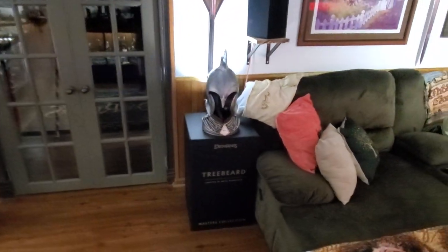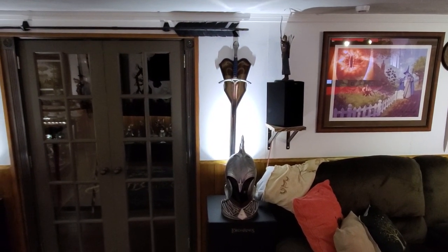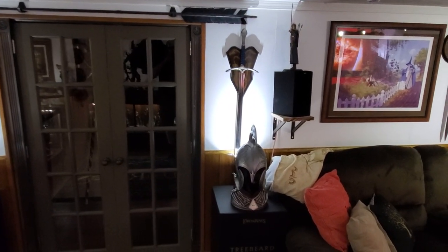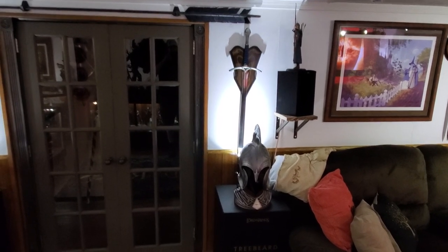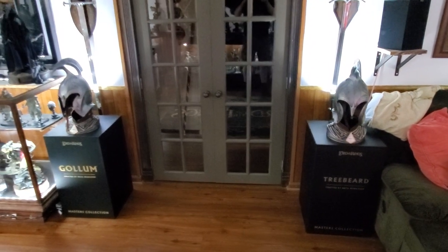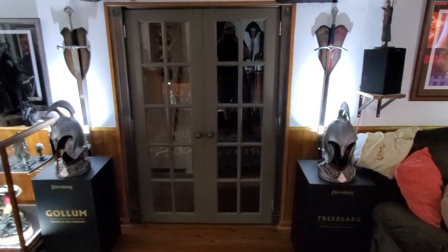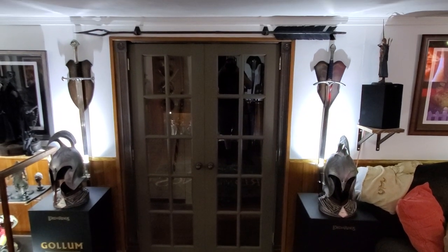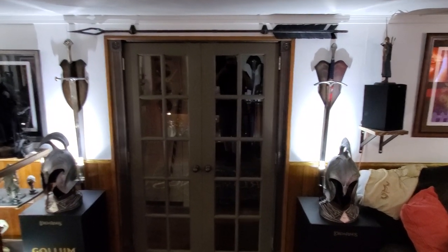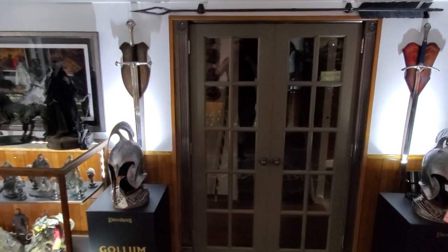Near the entry point again - I traded out Gandalf for this Galadriel Archer piece, which I really like a lot. Then there are some Elvish helms, the Master Collection boxes for Treebeard and Gollum beside the door which gives it a cool look. Then the Black Arrow, the Kili Smaug, Glamdring, and Narsil.